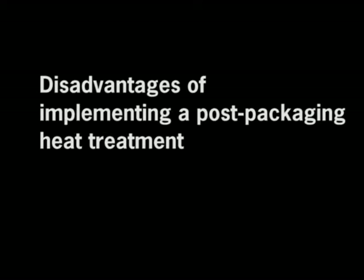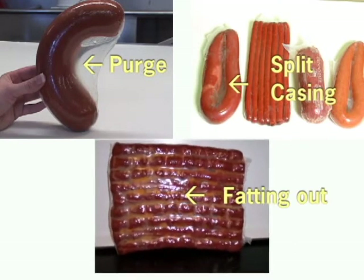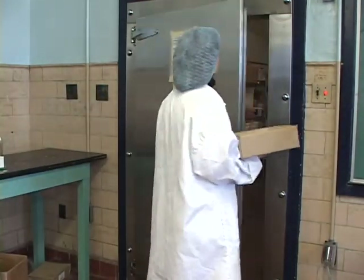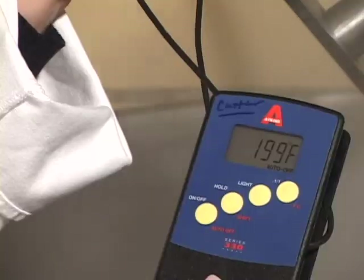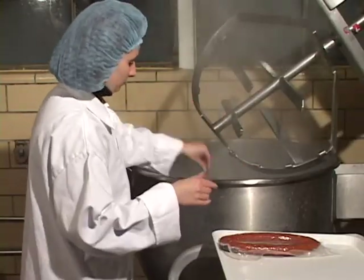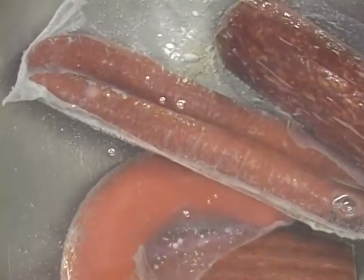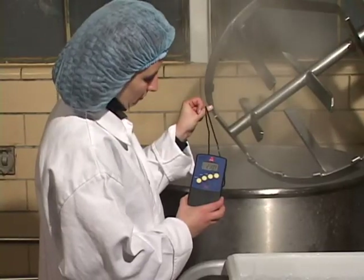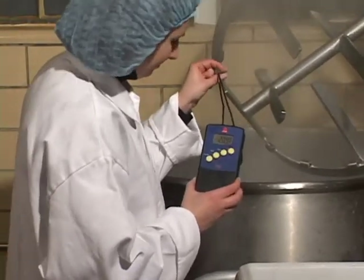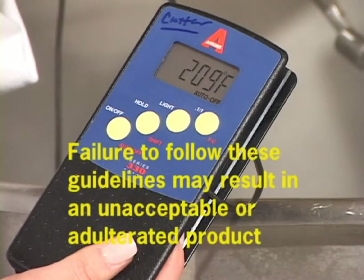In the event the post-packaging heat treatment described in this video is implemented, there are two disadvantages to consider. First, it is advised that product be evaluated for undesirable attributes or defects such as purge, split casing, and/or fatting out. The establishment should consider holding product for up to two weeks under refrigeration as part of this evaluation. Second, the temperature of the water bath must be consistent for the given exposure time to generate a one log reduction of Listeria monocytogenes. Additional time may be needed for the water to reach 210 degrees Fahrenheit between treatments, and employees should carefully monitor the water bath temperature throughout the process. Failure to follow these guidelines may result in an unacceptable or adulterated product.